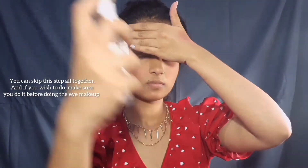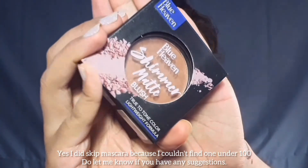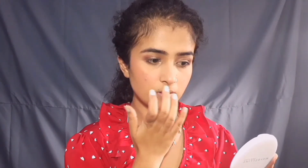I am using simple rose water to set all the powders. Moving on to the highlighter — I am using Blue Heaven Matte Shimmer Blush. It is basically a blush, but it works really well as a highlighter and it looks very natural, so you can consider buying this one.